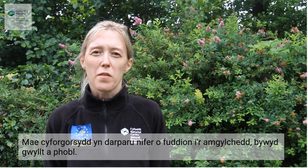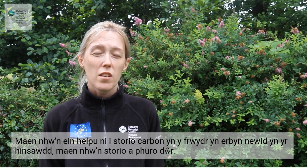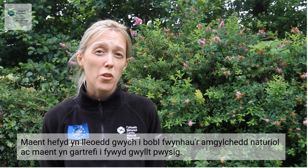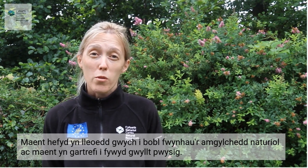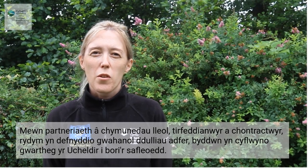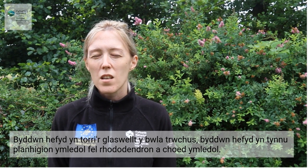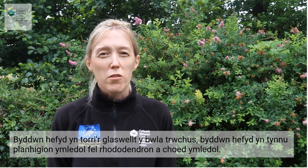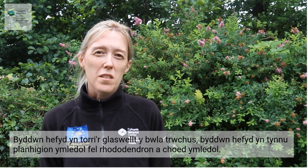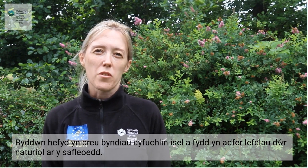Raised bogs provide multiple benefits for the environment, wildlife and people. They help us store carbon in the fight against climate change, they store water and help us purify the water, and they are also great places for people to enjoy the natural environment and are homes to important wildlife. In partnership with local communities, landowners and contractors, we're using different restoration methods. We'll be introducing Highland cattle to graze the sites, cutting the dense molinia grass, removing invasive plants like rhododendron and invasive trees, and creating low-level contour bunds in the hope to restore natural water levels on the sites.